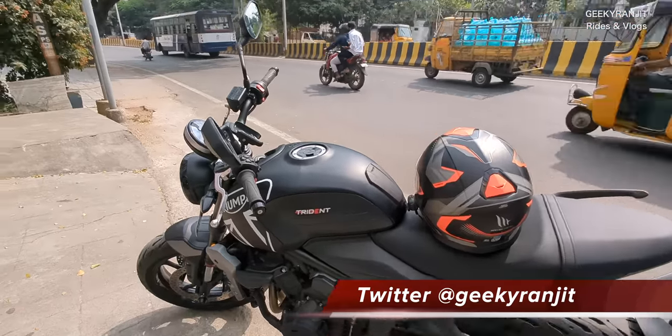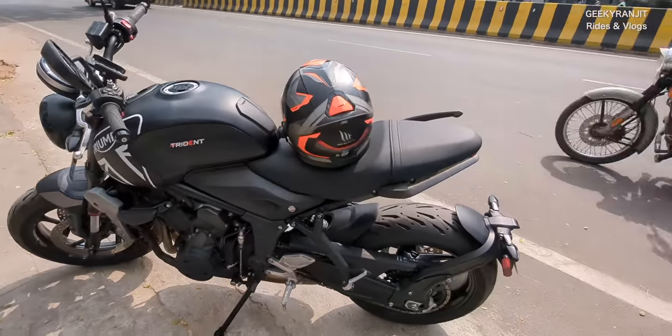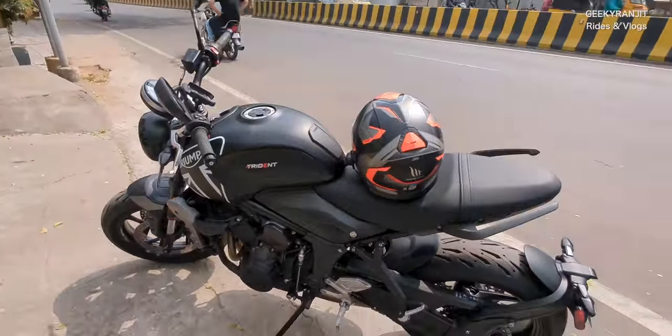It'll be almost a year — about 10 to 11 odd months. So guys the bike is actually ready. It got fixed and while I ride I'll tell you what happened. We also got the servicing done, so two in one.